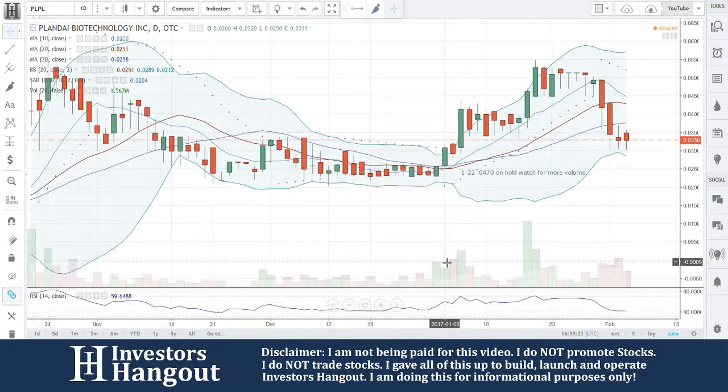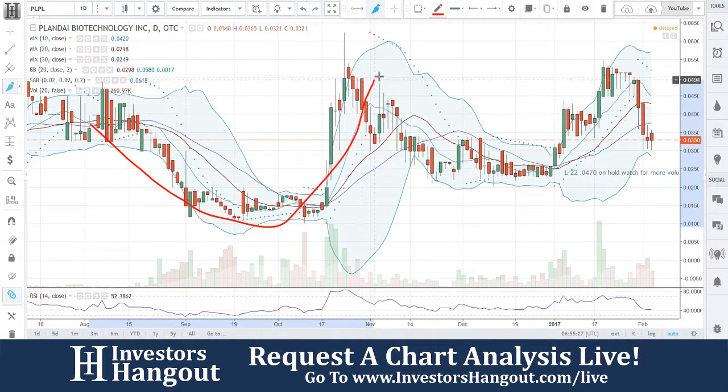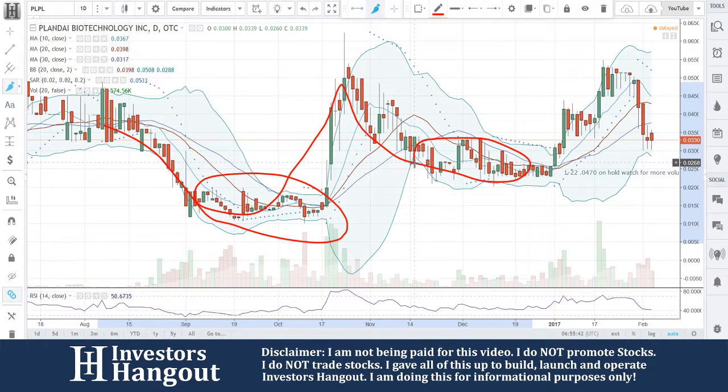Stock ticker symbol PLPL. Zooming out on the chart, you guys have definitely made some moves here — both ways, down and up, brought back down, went up, coming back down again. What I have noticed, looking at this briefly, is that when you drop down it levels out, you come up, and then it levels out — those higher highs and that kind of movement.